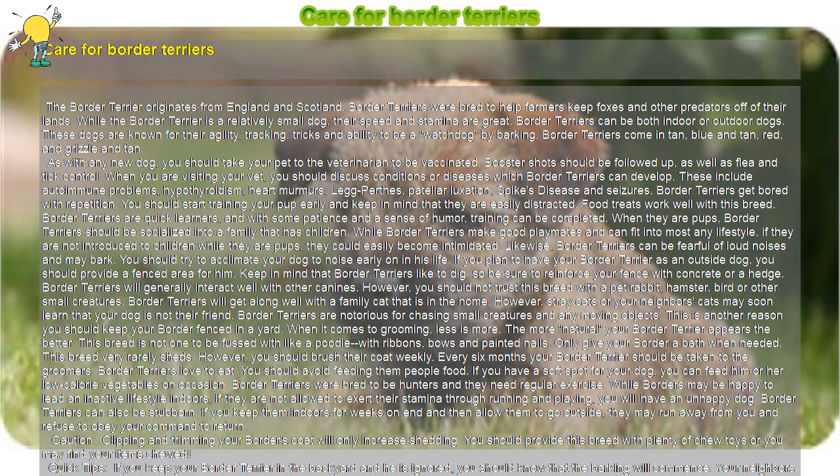Border Terriers will generally interact well with other canines. However, you should not trust this breed with a pet rabbit, hamster, bird, or other small creatures. Border Terriers will get along well with the family cat that is in the home. However, stray cats or your neighbor's cats may soon learn that your dog is not their friend. Border Terriers are notorious for chasing small creatures and any moving objects. This is another reason you should keep your border fenced in a yard.